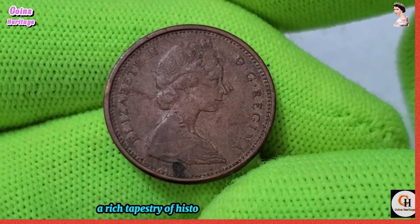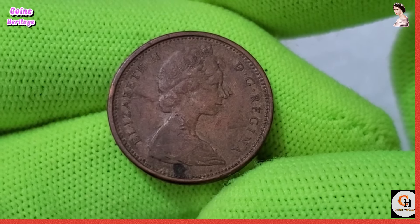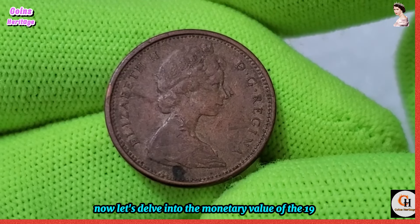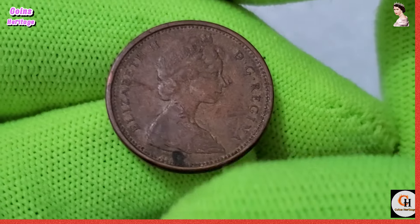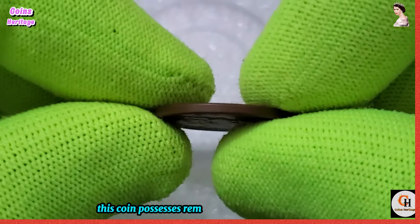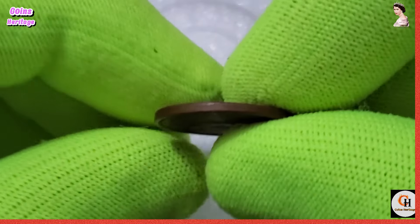Despite its modest denomination, the 1965 Canadian one-cent coin carries with it a rich tapestry of history and cultural significance. Now let's delve into the monetary value of the 1965 Canadian one-cent coin. While it may seem inconsequential to some, this coin possesses remarkable potential for value.